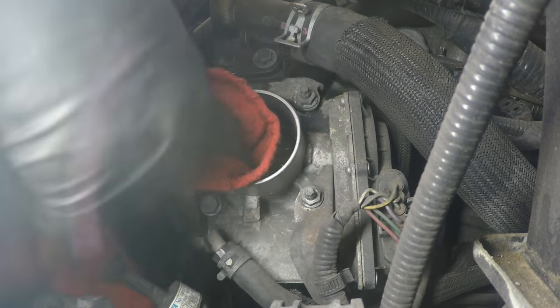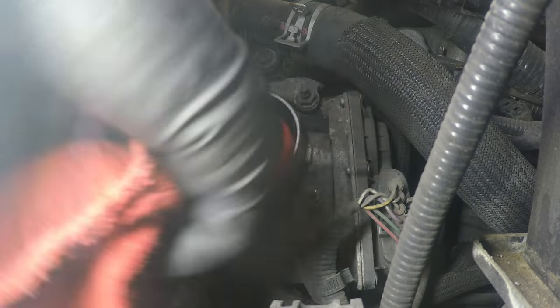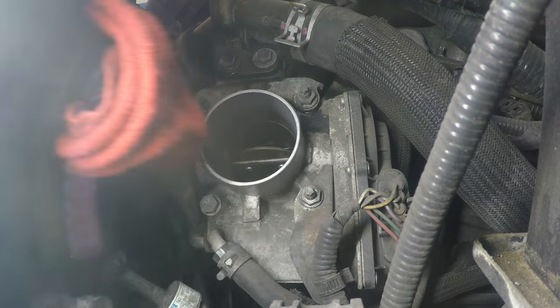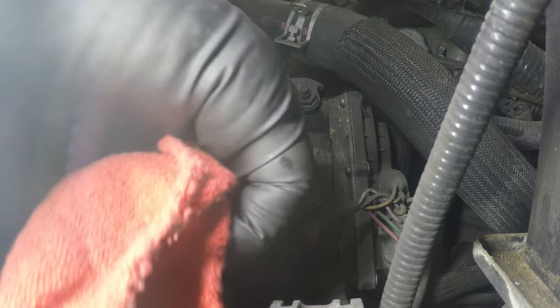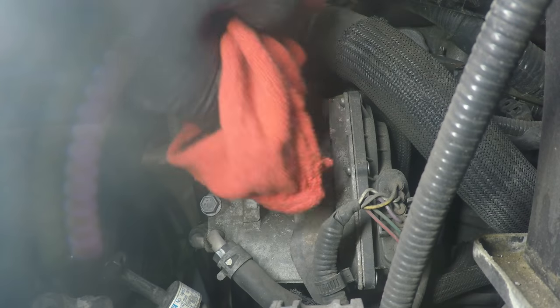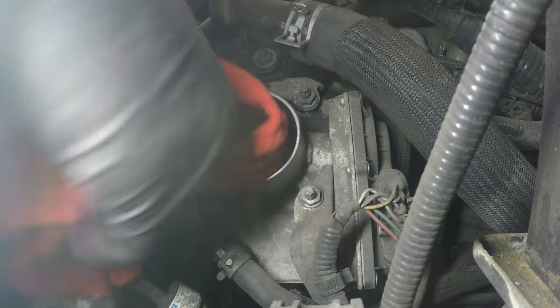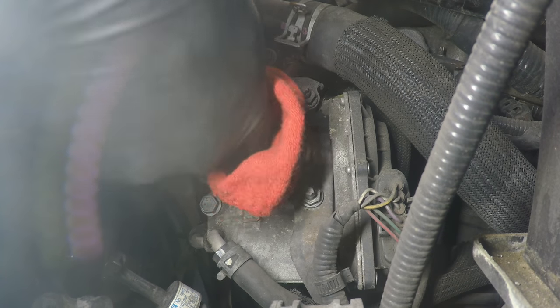Yes, it could cause problems. People have changed alternators because they don't realize that the throttle body is not allowing enough air through, and they wonder why they changed that alternator for no reason. So, just to not misdiagnose this whole issue, let's clean up the throttle body, check our RPMs one more time afterwards, and we should be all set.